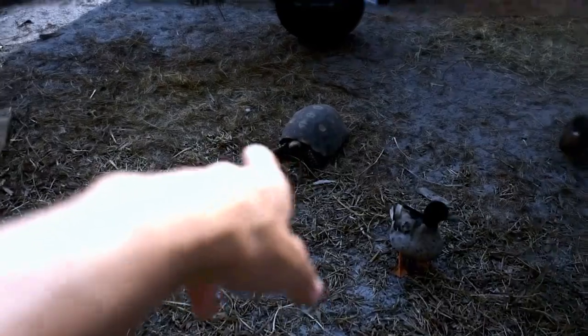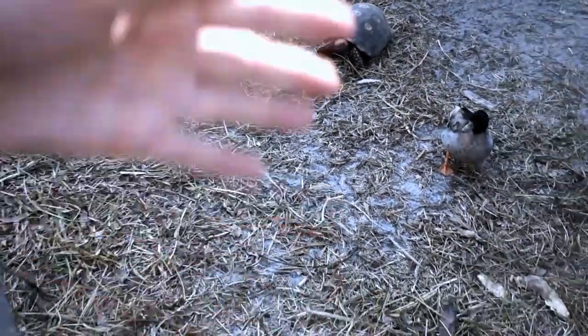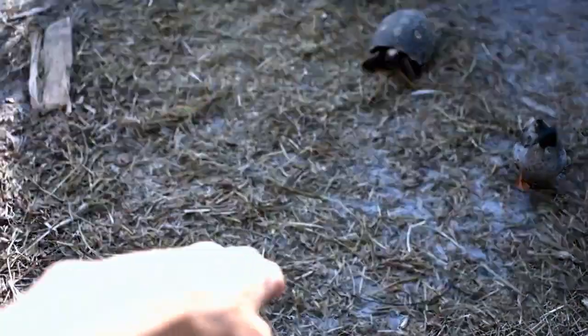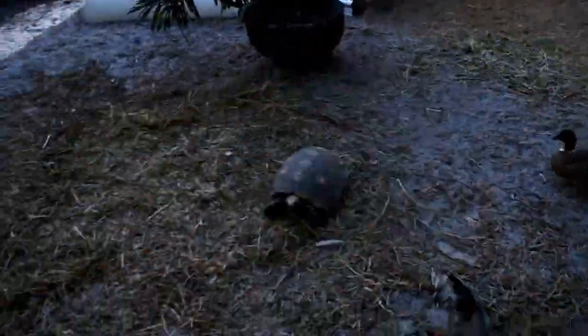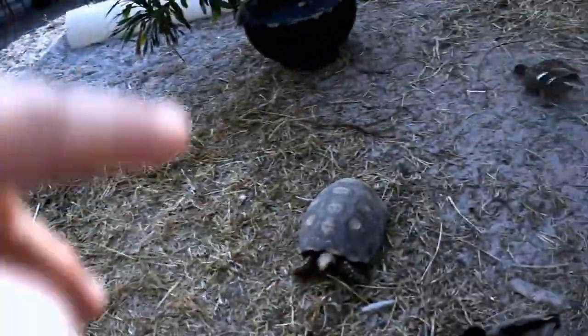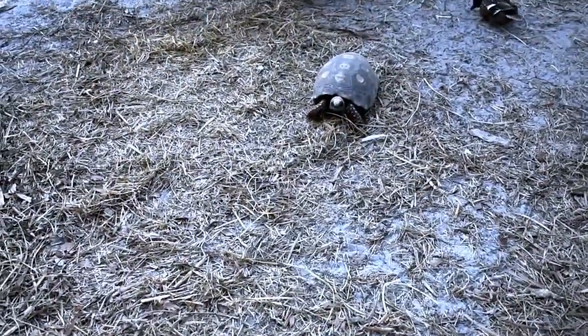Red foot and yellow footed tortoises really don't eat hay, but they do eat some of the stuff in it, and we can use it as bedding to feed on. It's a few days old, so it's time to clean it all up and break it up nice and clean. It happens to be egg laying season, so we want to make sure everything is tidy and everybody is happy and healthy.